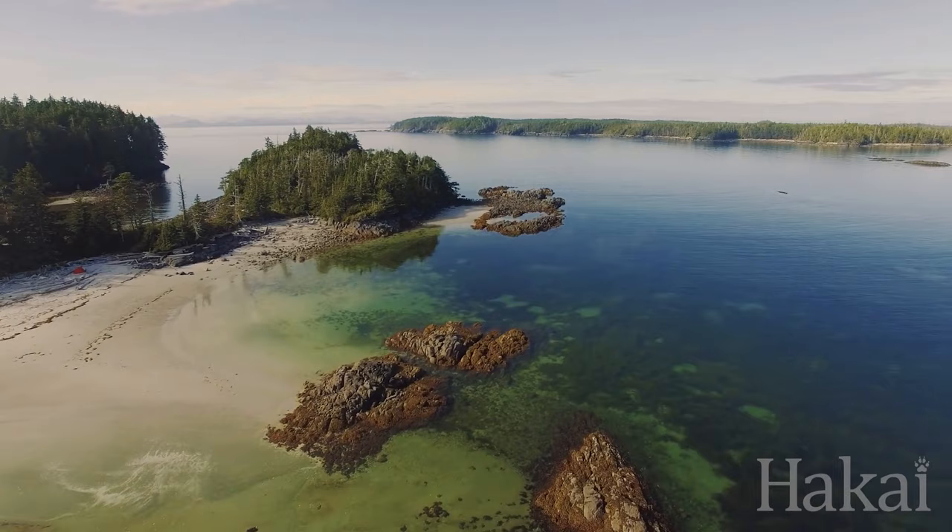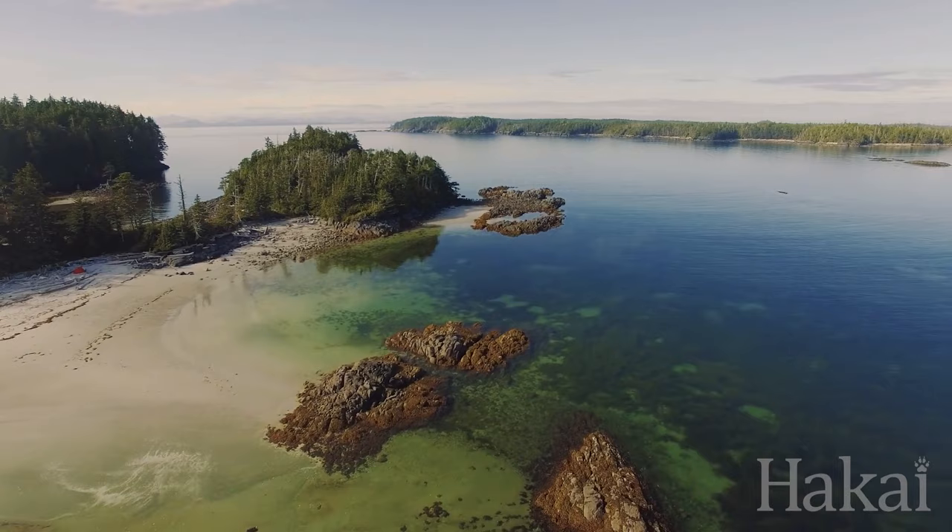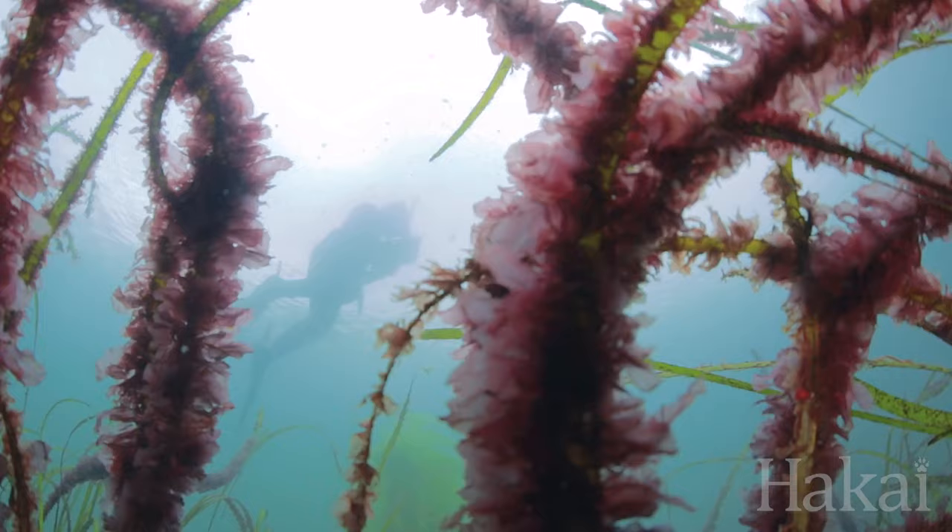Seagrass is a land-based plant that colonized the ocean. The blades can be over a meter tall, so when you dive down or snorkel down into the seagrass bed, you can kind of get lost in it.